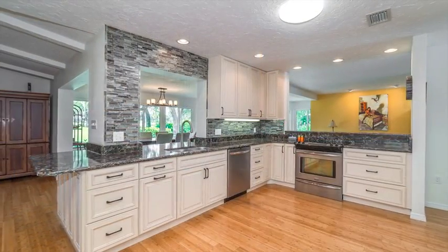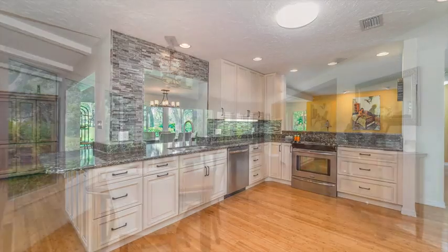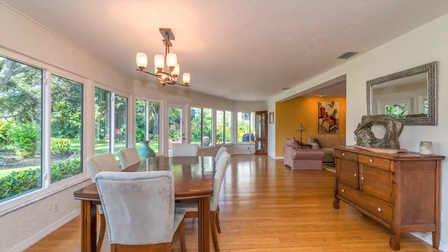We've got an open concept kitchen with granite. We've got bamboo floors throughout, so really seamless.